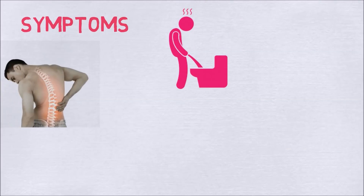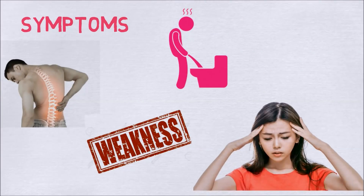Symptoms of too much vitamin D can include frequent urination, back pain, weakness, dizziness, or severe fatigue.